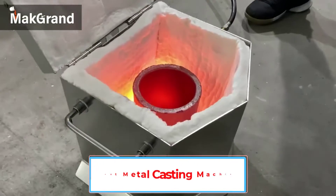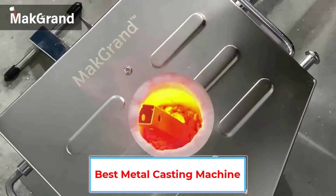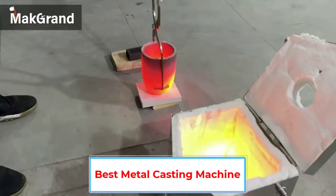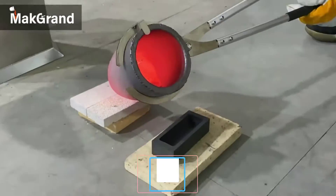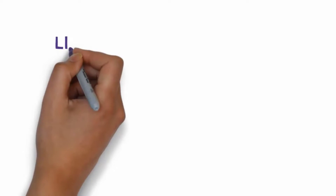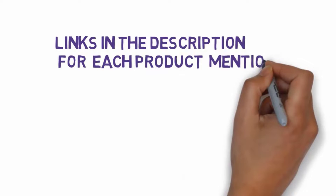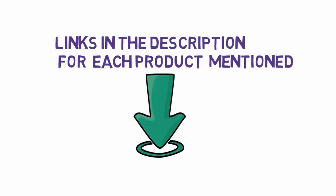Are you looking for the best metal casting machine? In this video, we will look at some of the 7 best metal casting machines on the market. Before we get started, we have included links in the description, so make sure you check those out to see which one is in your budget range.